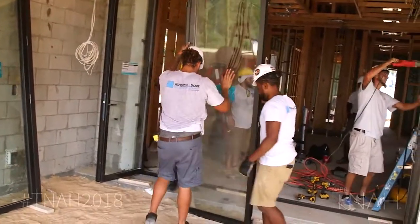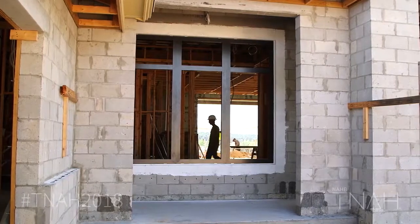Well, today is a seminal moment. We're having the windows installed from Panda Windows and Doors. This is an exciting day. This is a big transition where we're going from rough to finish stage.